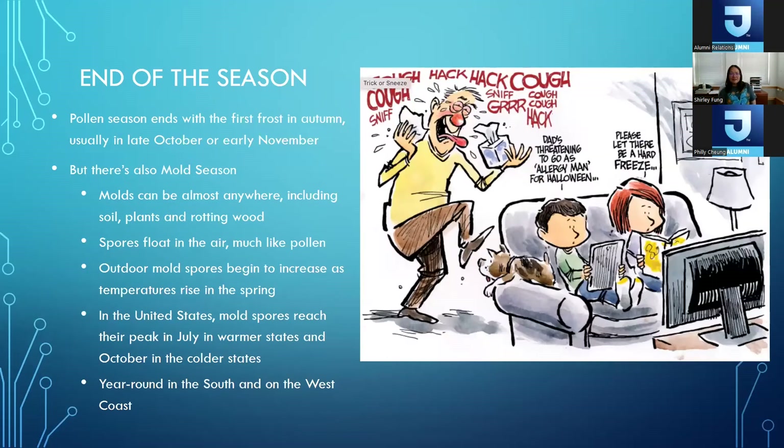There's a cartoon where little kids are calling their dad 'the allergy man' for Halloween and wishing for a hard freeze. He's probably allergic to ragweed, which is one of the major pollens in the fall. Around Labor Day is when a lot of my symptomatic patients call our office for help with severe symptoms. Usually ragweed season ends with the first frost in the autumn, typically in late October or early November. But once that season is over, people can also be allergic to mold — and molds can be found in soil, plants, and rotting wood; they float in the air just like pollen.